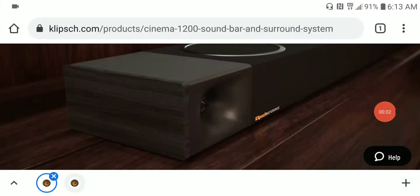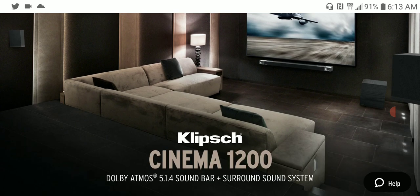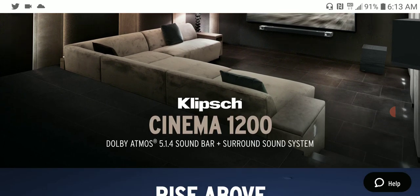Klipsch just released two new soundbars: the Cinema 1200 and the Cinema 800. They are very much an upgrade to your TV soundbar and are very powerful, offering strong value and presentation.